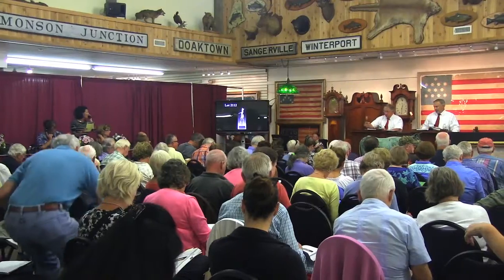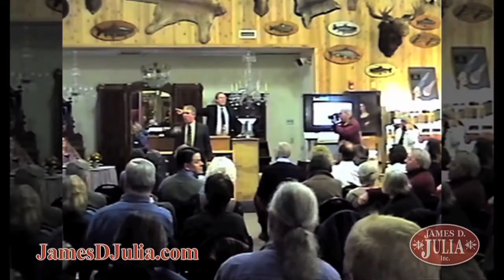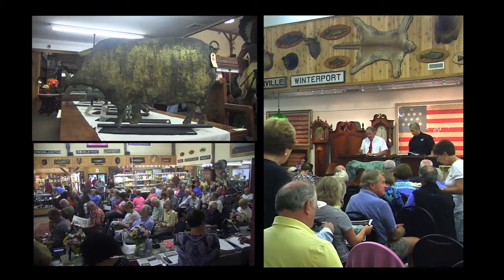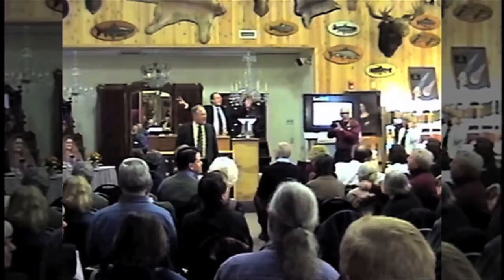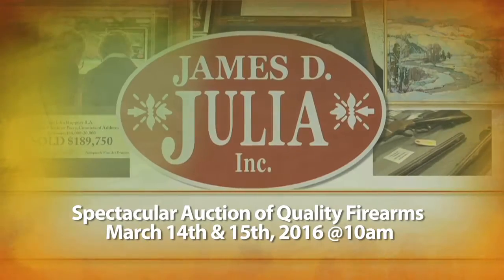Sold! $1,500, $2,000, sold $1,000,000 once. $14,000 it is. Or $44,500, gone, $47,500. Fair warning, it is selling at $1,000,000 — sold $1,000,000.